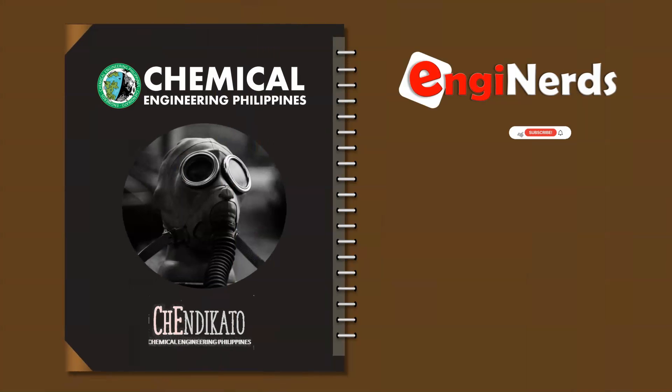And that is how we have our Perry's Chemical Engineers Handbook that is helping us in our studies in chemical engineering. It is always great to know the story of the things that have been a part of us as we journey towards our dream of becoming a chemical engineer. Thank you for watching our featured video today. Please support Engine Nerds and Chemical Engineering Philippines for more videos.